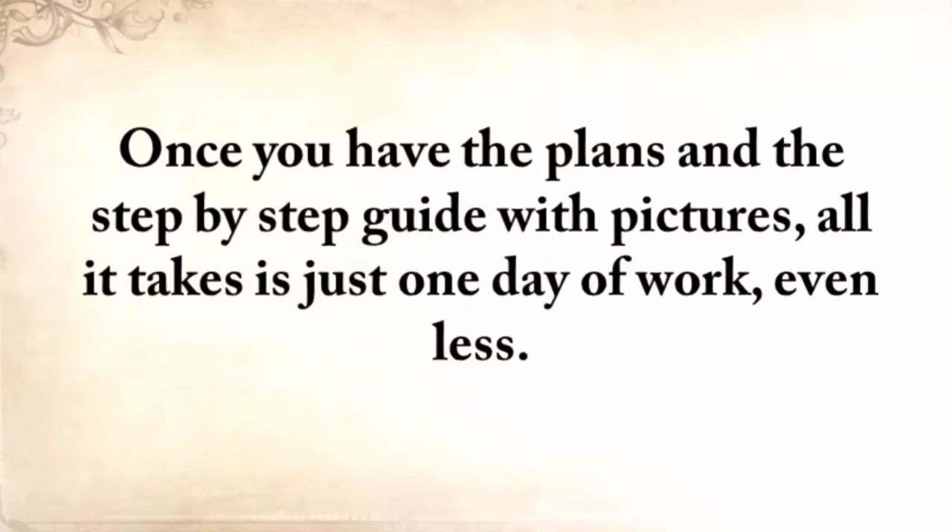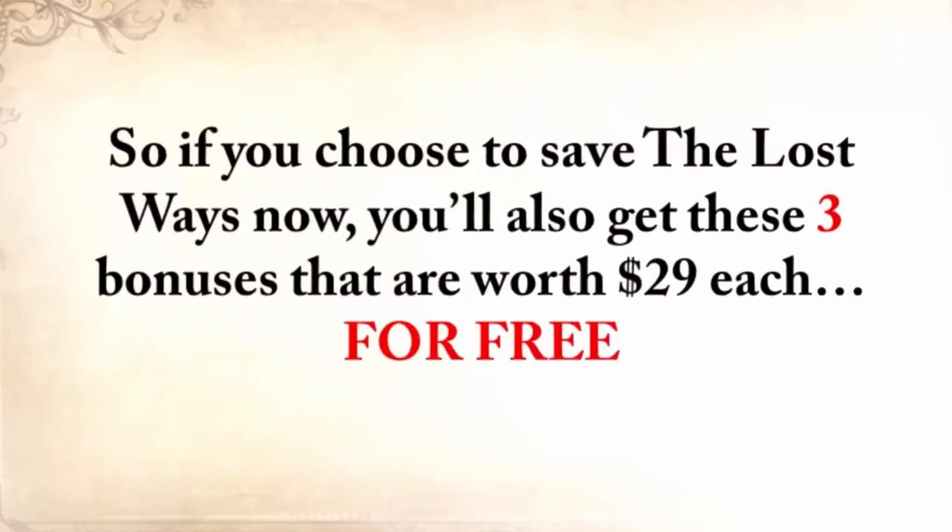Once you have the plans and the step-by-step guide with pictures, all it takes is just one day of work, even less. So if you choose to save the lost ways now, you'll also get these three exclusive bonuses — worth $29 each — for free.